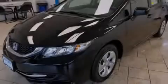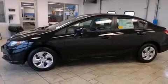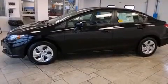Features include Bluetooth mobile device connectivity, a low-tire pressure indicator, traction control and stability control systems, side curtain airbags, and cruise control.